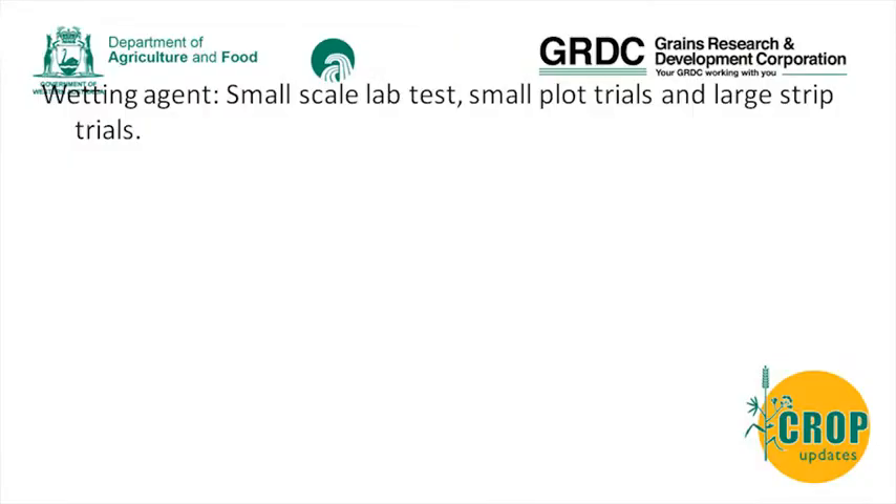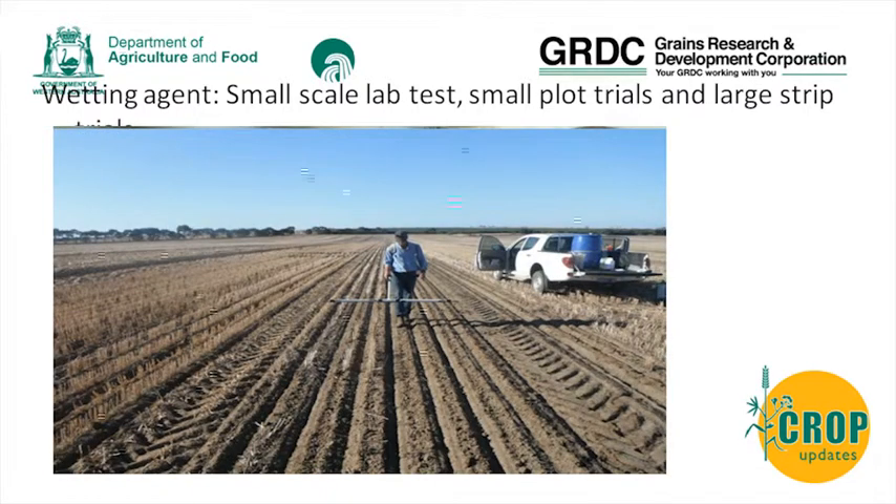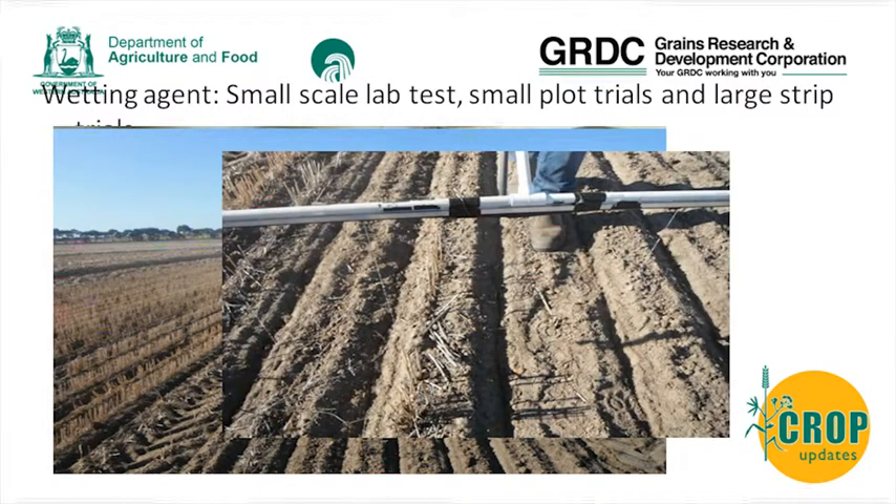These wetting agents were tested in the lab, in small plots and large strip trials. In the lab we used petri dishes, looking at about six or seven different wetting agents, and the majority worked - the odd one did not. In the field we had small plot trials where we applied wetting agents manually, not behind the bar, but with a knapsack setup where you dribble the wetting agent straight after seeding.